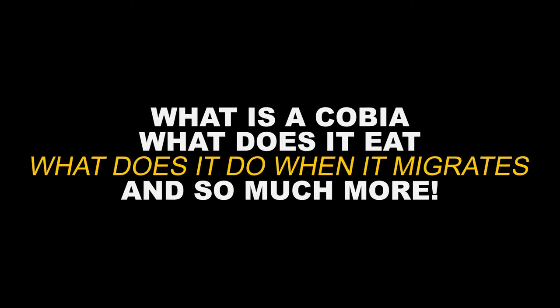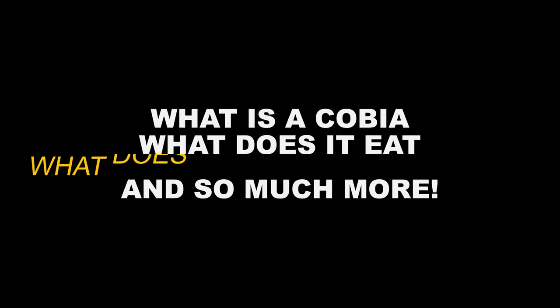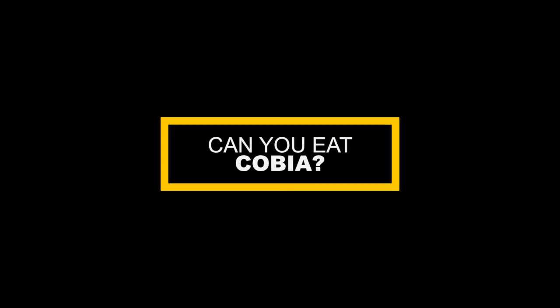In this video, we will cover the cobia fish. What is it? What does it eat? What it does when it migrates? And so much more. As well as, can you eat cobia? So stay tuned.